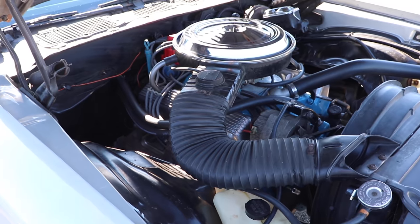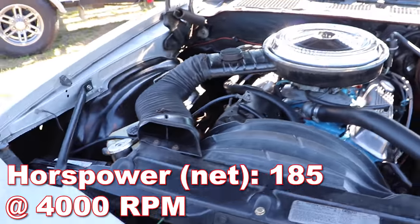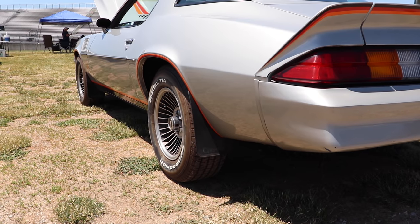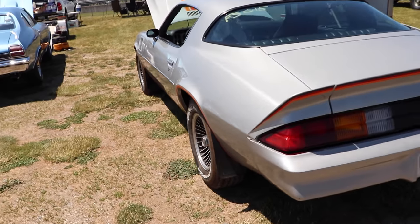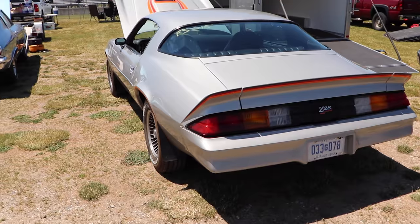They still had pretty good performance for the era. Net horsepower was 185 at 4,000 RPM, and torque was 280 pound-feet at 2,400 RPM. And keep in mind, that was all through an exhaust system that ran through a single catalytic converter.